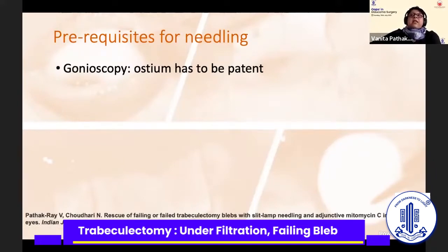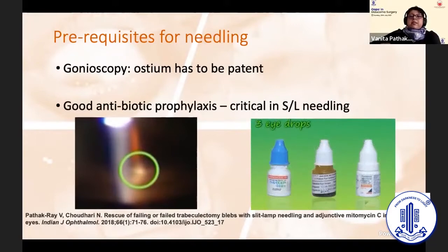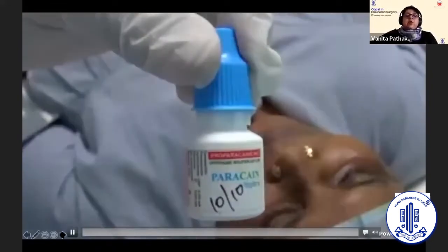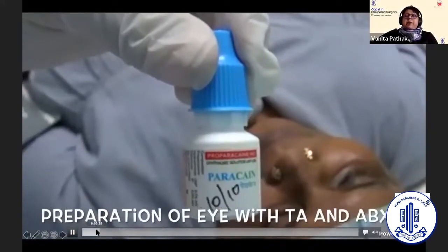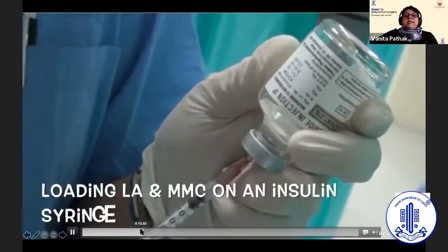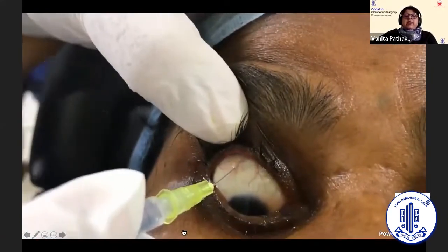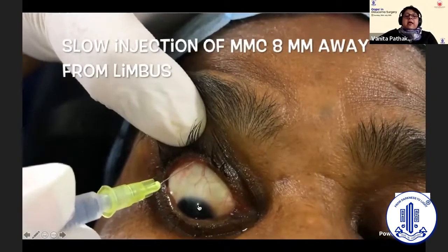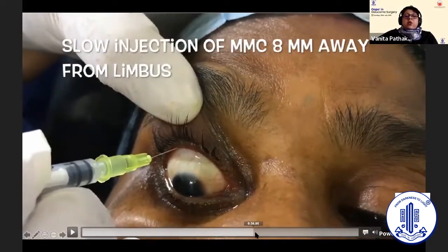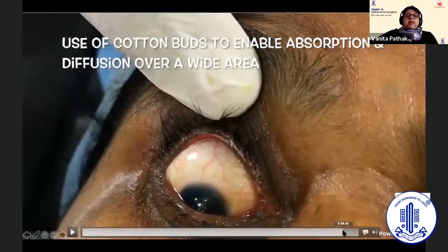Please remember that the prerequisite for needling is that the ostium has to be patent — you need to do a gonioscopy. Your antibiotic prophylaxis should be in position, and this is very critical in slit lamp needling. I inject mitomycin C — shown here in a case prior to trabeculectomy, but the same procedure I follow for needling. You prepare the eye with antibiotics, then load mitomycin C together with local anesthetic on an insulin syringe, using a 30-gauge or 29-gauge needle, and inject it into the subconjunctival space very slowly. Then use cotton buds to diffuse it over a wide area.